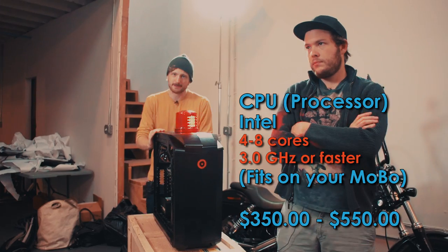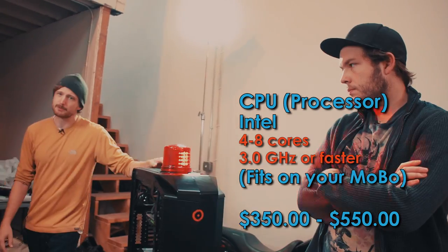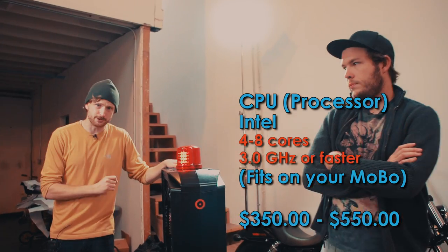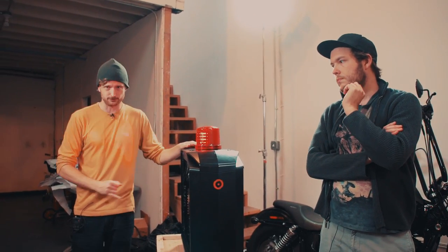How much should you spend on your CPU? Probably around $500. Once you start spending more than that you're starting to hit diminishing returns. Spend another $50 to $100 on a cooling solution for that CPU and you can then overclock it and get $2,000 worth of performance.